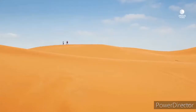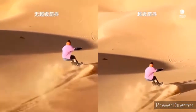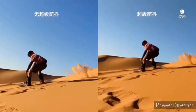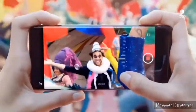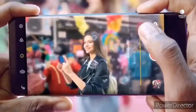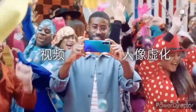On the rear, the quad camera setup consists of a 64MP main camera, a 13MP telephoto lens, an 8MP ultra-wide-angle lens, and a 2MP monochrome lens. The telephoto lens has an optical zoom of 2x, a hybrid zoom of 5x, and a digital zoom of up to 20x.